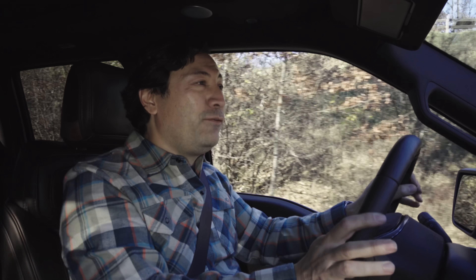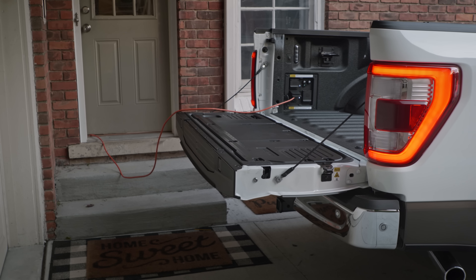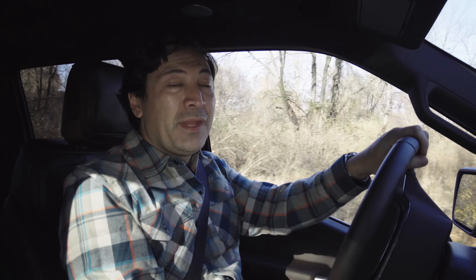I'm gonna let you in on a little secret that Ford can't tell you for legal reasons, but I can. This 7.2 kilowatt system is actually strong enough to power your whole house in a blackout. No shit.